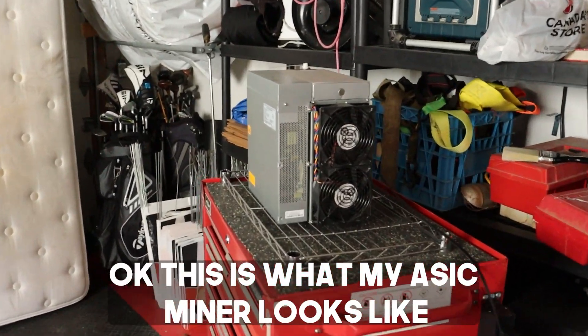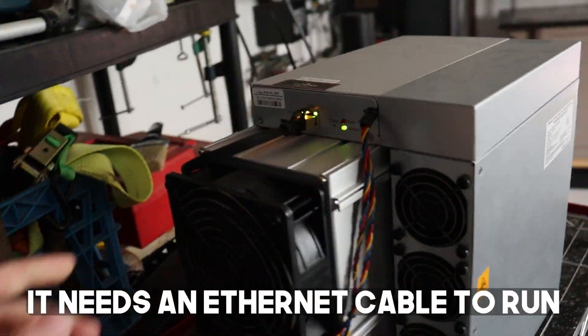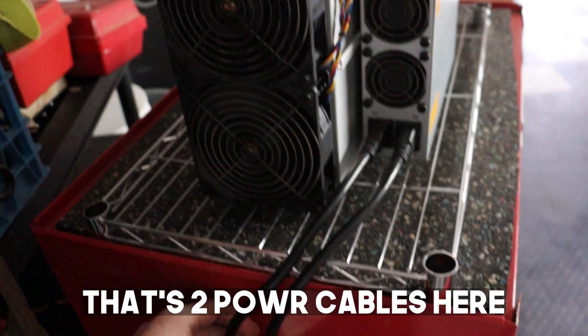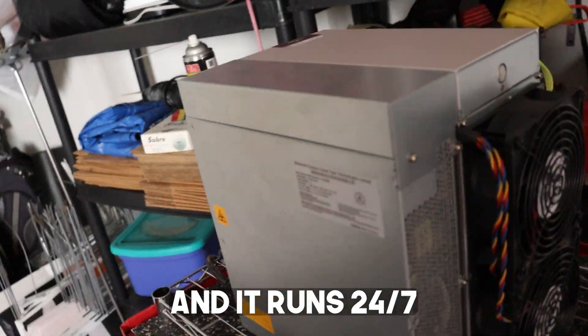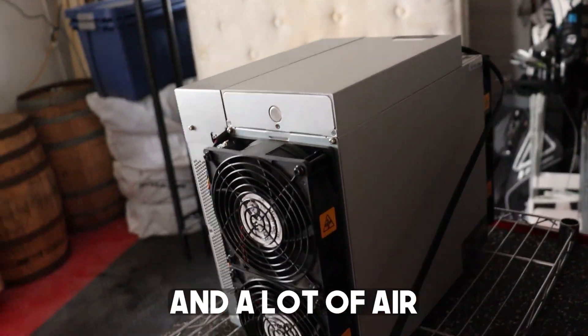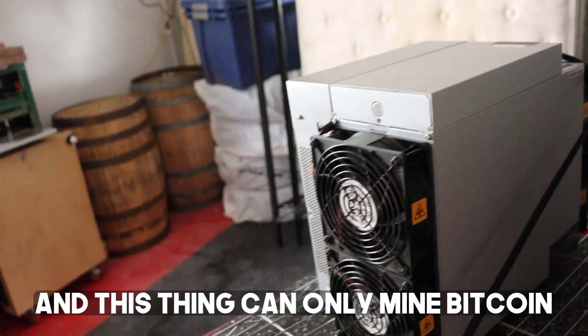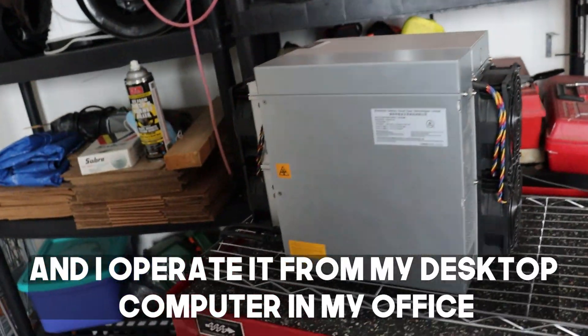This is what my ASIC miner looks like. I have it set up in my garage and it's a pretty simple machine. It needs an Ethernet cable to run and has two power cables that go to a 240-volt outlet. It runs 24/7, pumping out a lot of heat and a lot of air, and this thing can only mine Bitcoin — that is all it can do. I operate it from my desktop computer in my office.